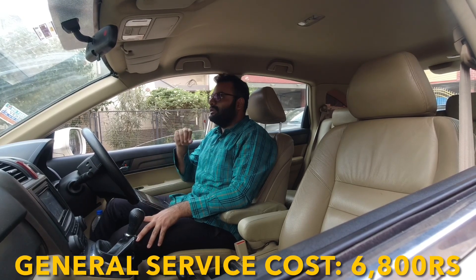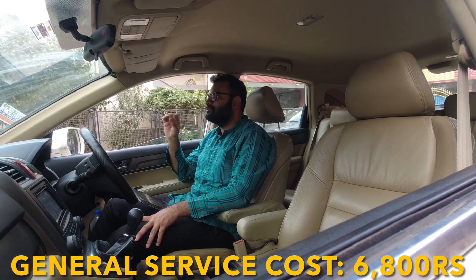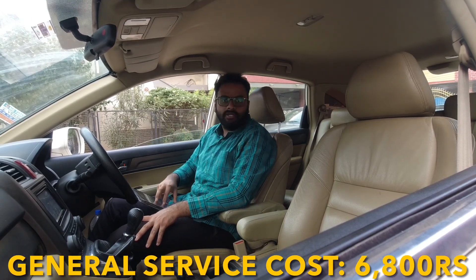For every 10,000 km, your general service cost will come out to be around ₹6,800 — covering oil change, filter, coolant, top-up, and whatever else needs to be done.